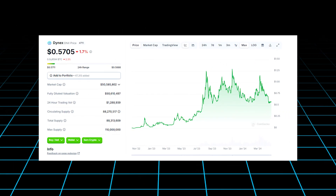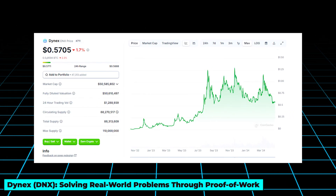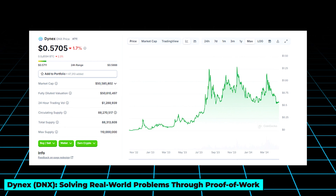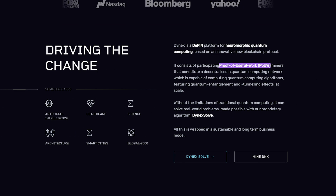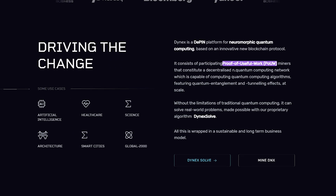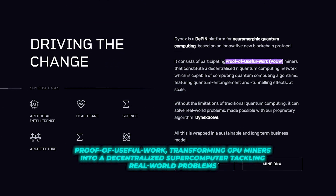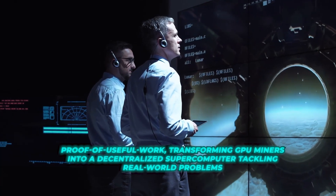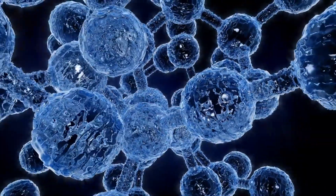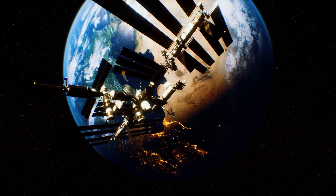Claiming the top spot on our list is Dynex, a Layer 1 blockchain with a market cap of $50 million, revolutionizing the concept of blockchain mining. Dynex introduces a groundbreaking consensus mechanism called proof of useful work, transforming GPU miners into a decentralized supercomputer tackling real-world problems from drug discovery to aerodynamic simulations.